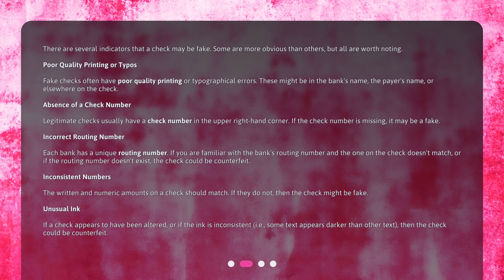Absence of a check number. Legitimate checks usually have a check number in the upper right-hand corner. If the check number is missing, it may be a fake.